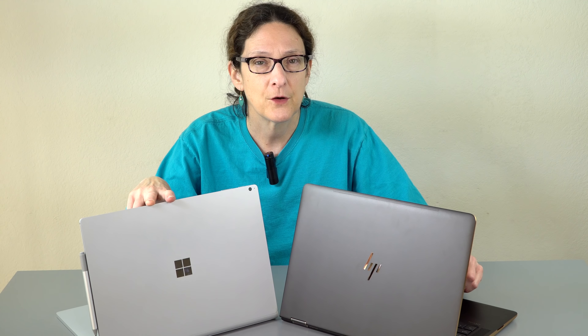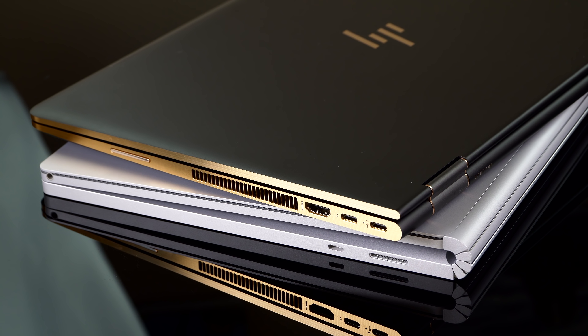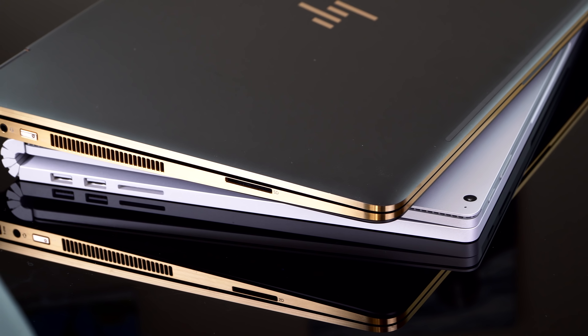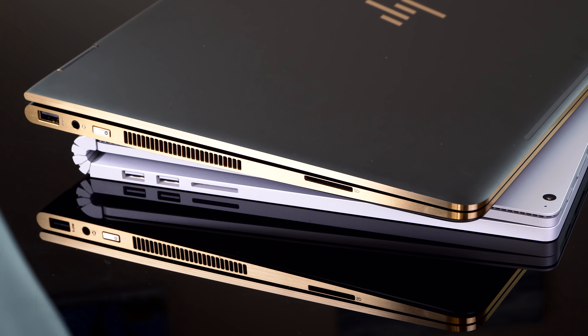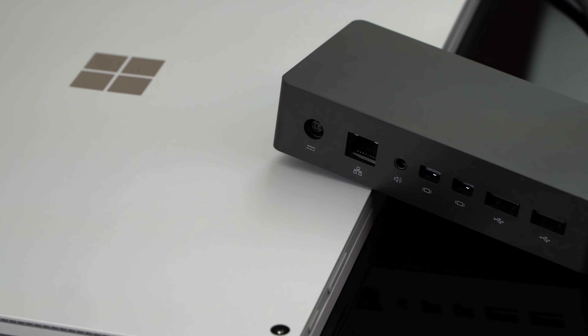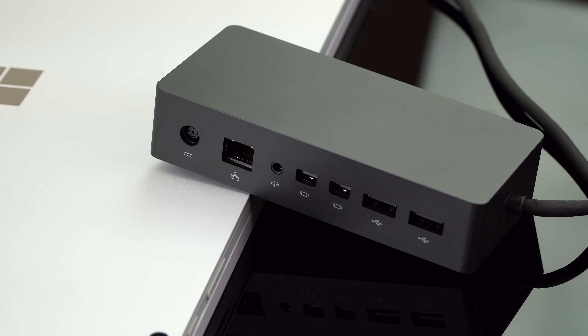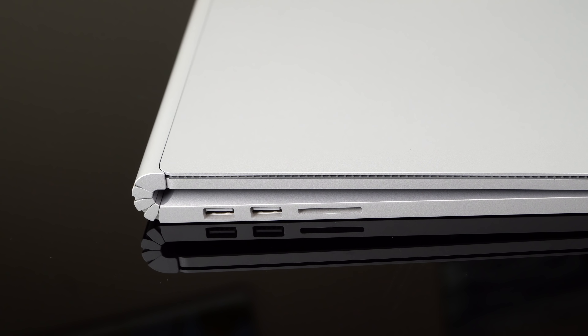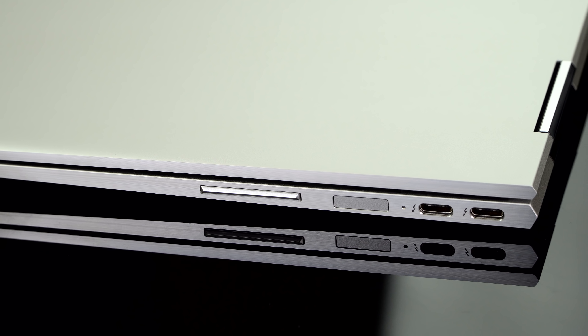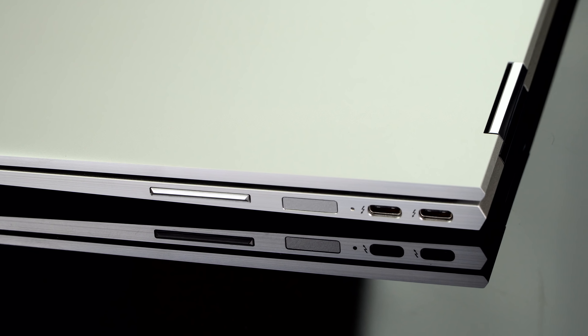On ports, both are decent. The challenge is that Microsoft finally gave us USB-C but still no Thunderbolt 3. They probably think the $199 Surface Dock helps with that — it lets you connect a couple of 4K displays and adds USB ports. HP, however, has Thunderbolt 3 on both the 13 and 15-inch models, so that's pretty nice.